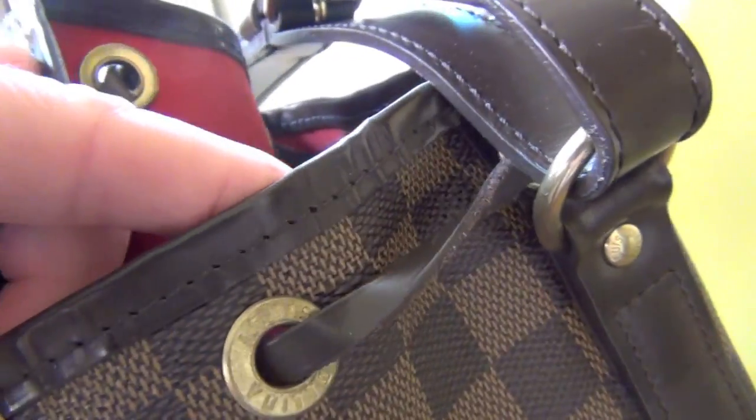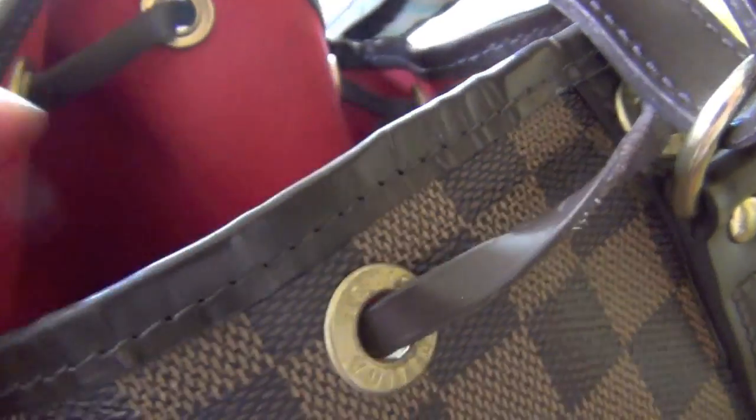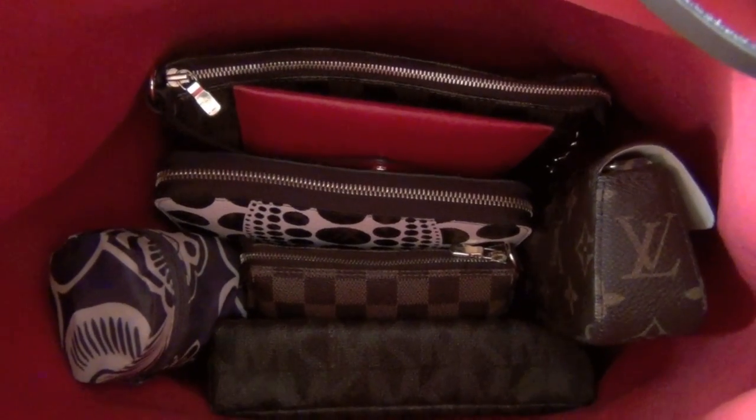A little bit of wear right here, but no cracking. Here's a shot of the interior.